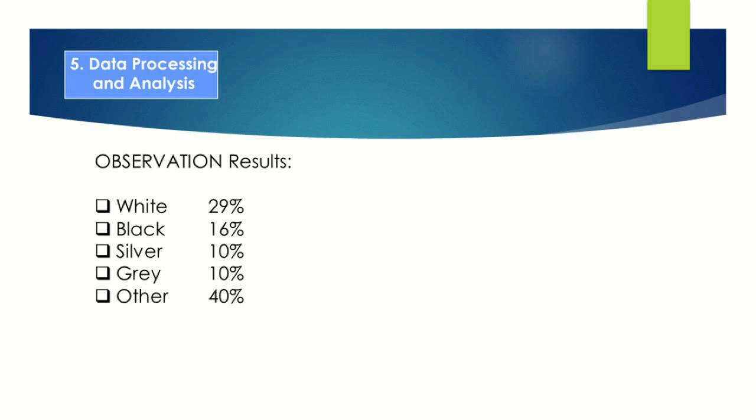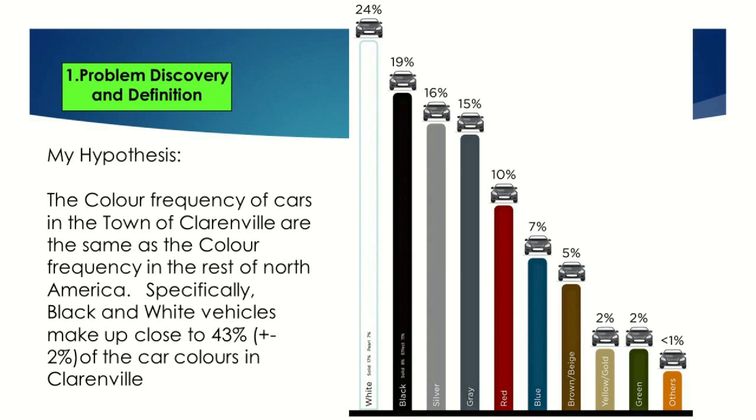I observed 129 cars. Of those 129 cars, here are the statistics: 29% of the cars were white, 16% were black, 10% were silver, 10% were gray, and the remaining 40% were made up of other colors. I'm most concerned about the top two. The basic conclusion I can draw is that white and black are the most popular colors. But keep in mind I stated a hypothesis — it had to be the most by about the same amount as North America. So I need to check my hypothesis.